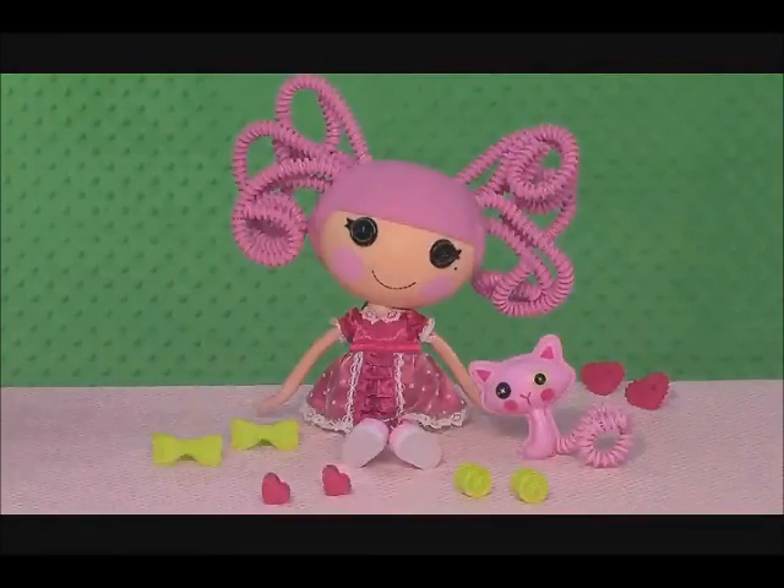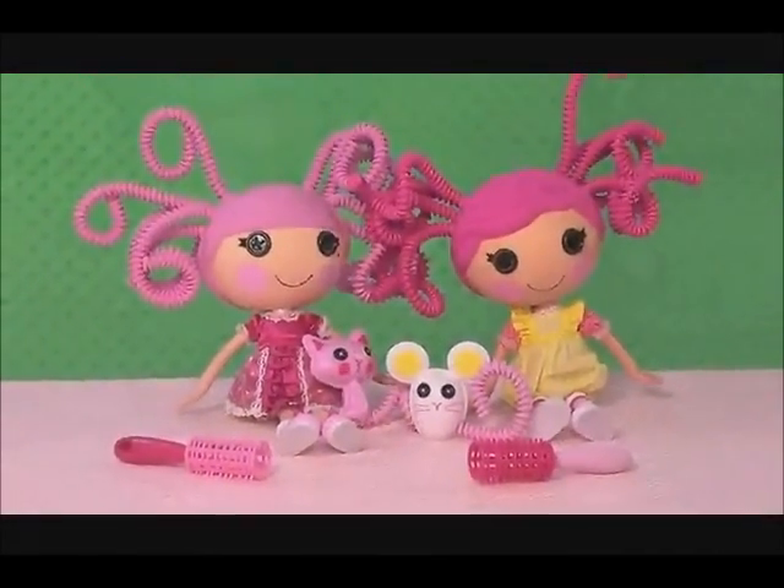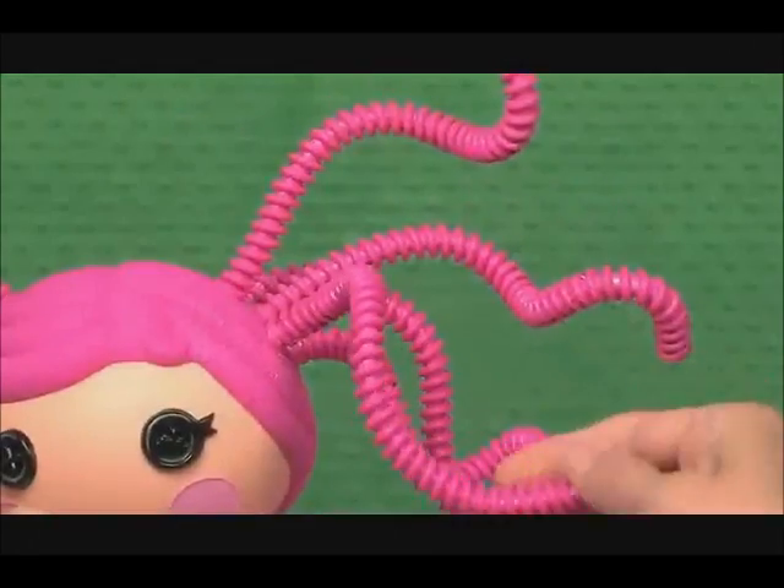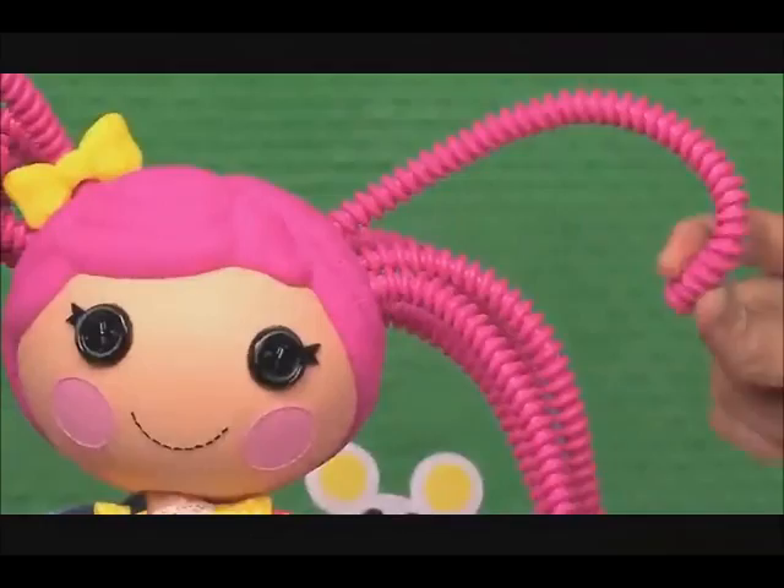Crumbs Sugar Cookie and Jewel Sparkles have wacky wild hair that really bends every which way. You can curl, twist, and straighten it.